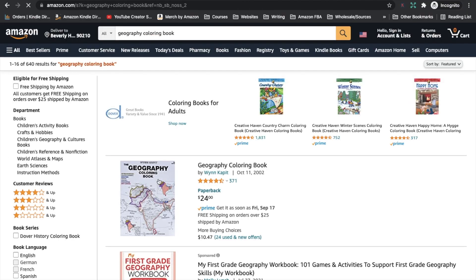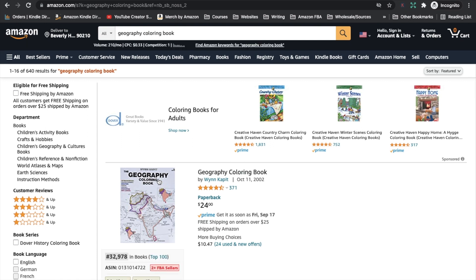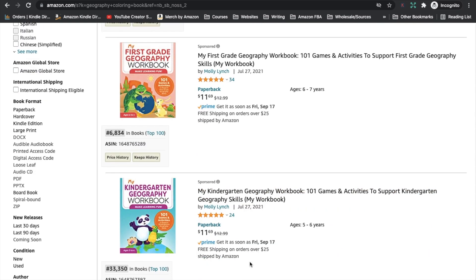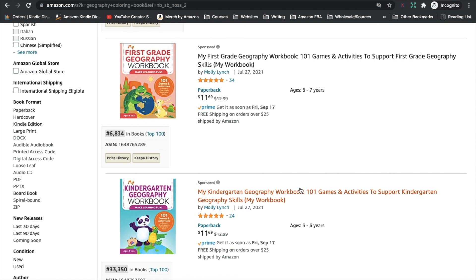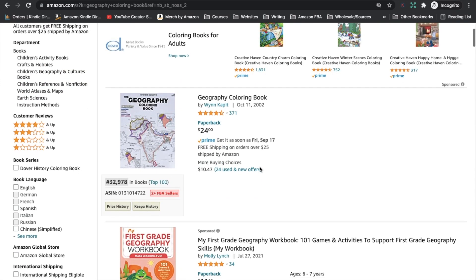The first niche I want to look into today is the geography coloring book, or possibly using the keywords 'world map coloring books.' These are coloring books basically to do with maps of the world, geography, places, and things like that. It can be an adult coloring book, or we can have them targeting children, kids at school, or even toddlers. We can see at the top of the search results there are under 1,000 results for the keywords 'geography coloring book.'